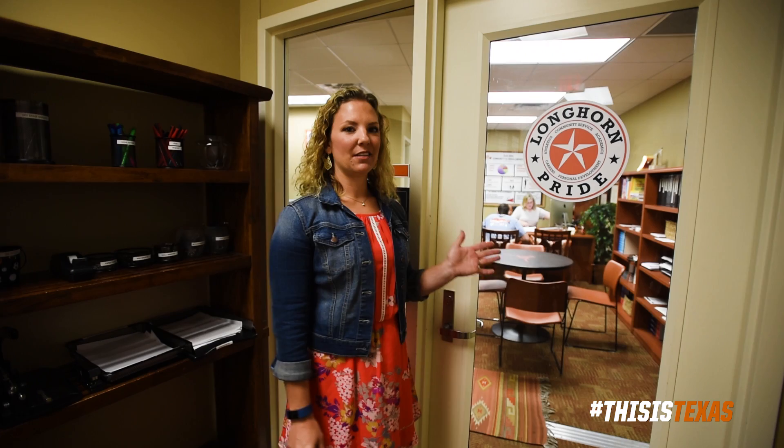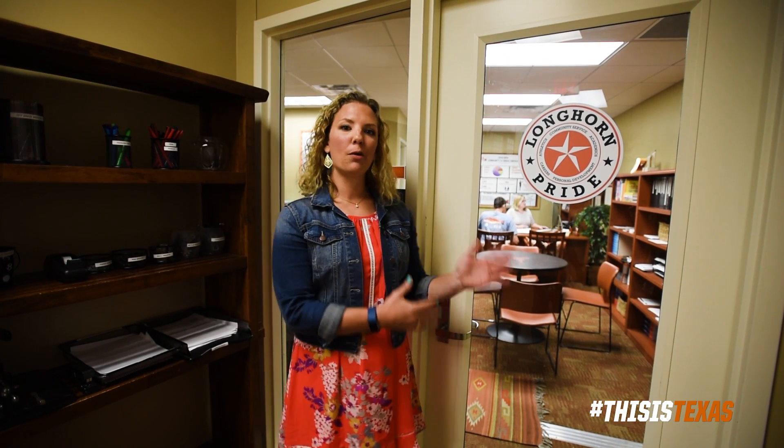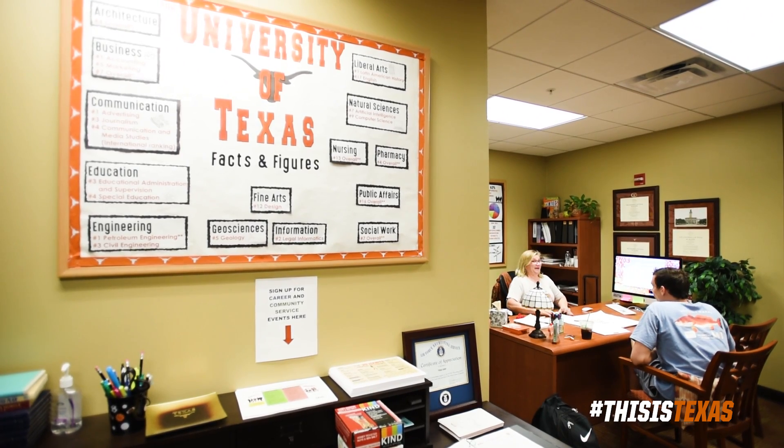This is our After Texas office. This is where students go to look for internships, career opportunities, and graduate school. They meet with our director of career services, who helps them with their resumes and cover letters.